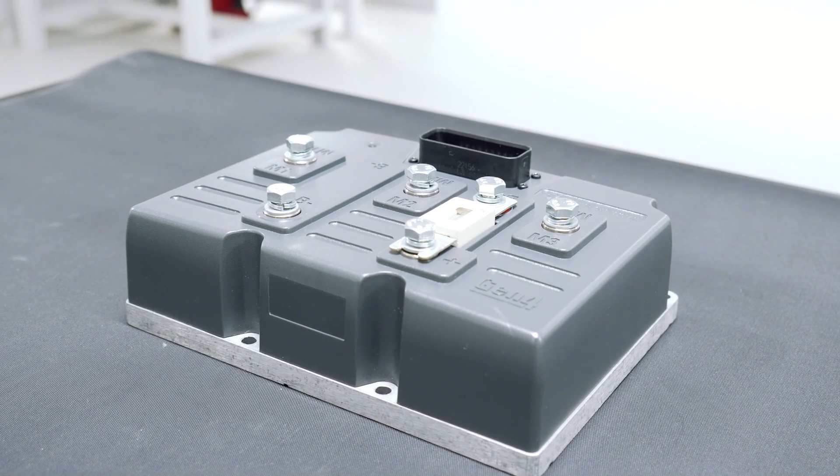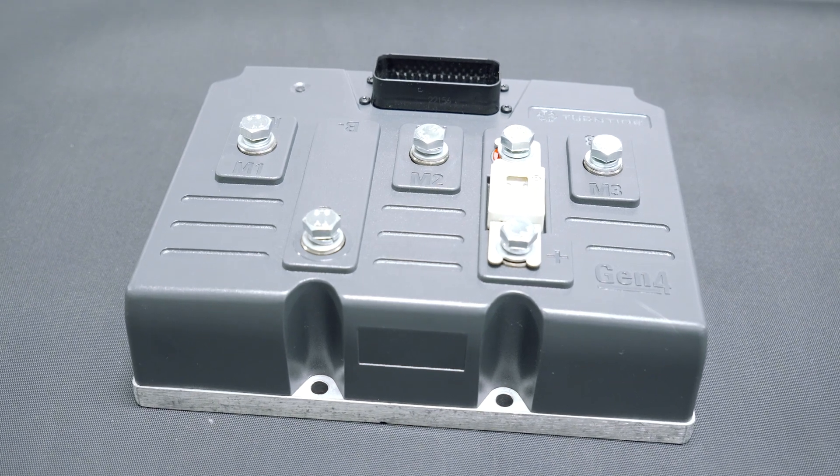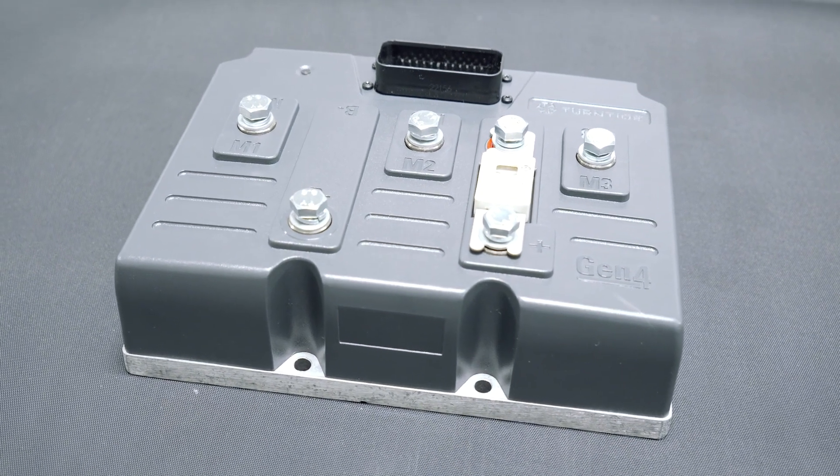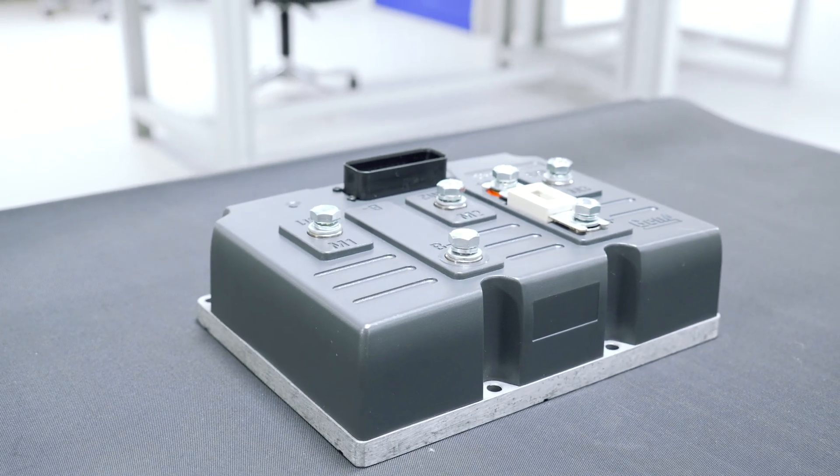The Turntide Gen 4 range of products is a benchmark in the low-voltage electrification space. With over 200,000 units in the field, it demonstrates the capability and flexibility of this product.